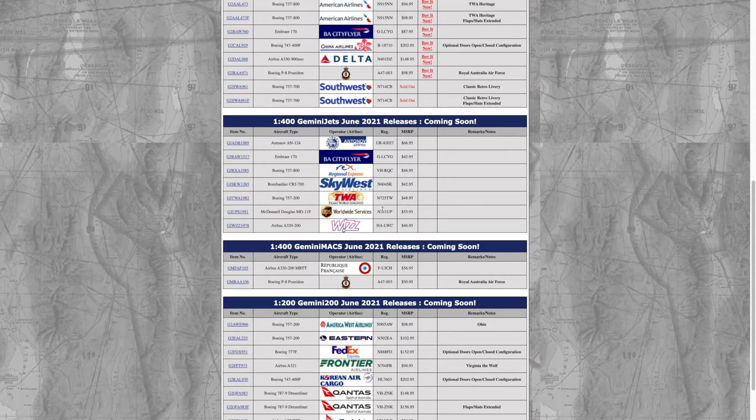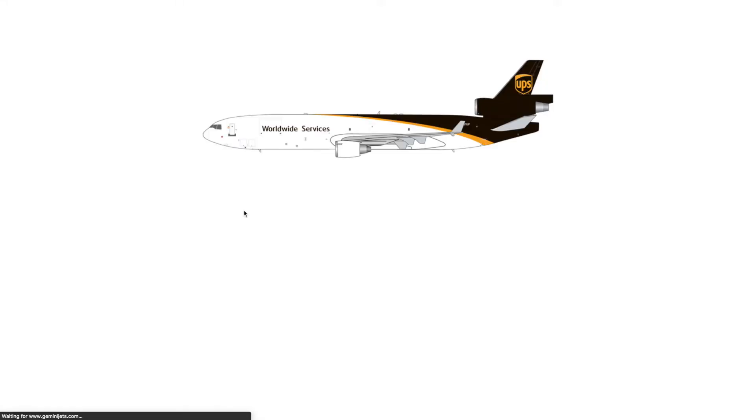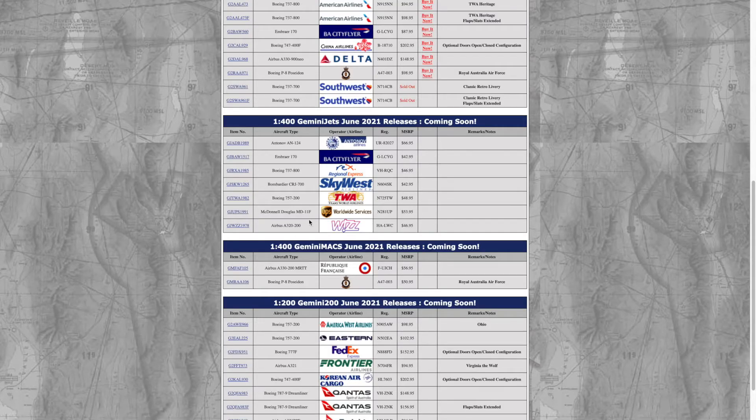Next we have the UPS McDonnell Douglas MD-11, registration N281UP — very cool model. This is a popular one, not as popular as the SkyWest one, but it's going to be a pretty good release. Next up is another interesting release I've never seen Gemini Jets do before.